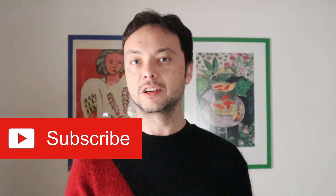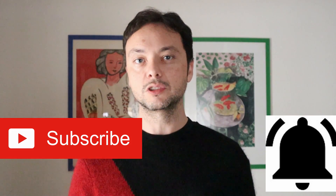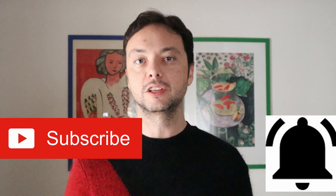Thanks for tuning in. I'm Angelos, aka Greek Perfume Aficionado, and this is my perfume vlog. I hope you enjoy the content you see here, so please don't forget to subscribe and turn on the post notifications in order to stay up to date with any future video upload.